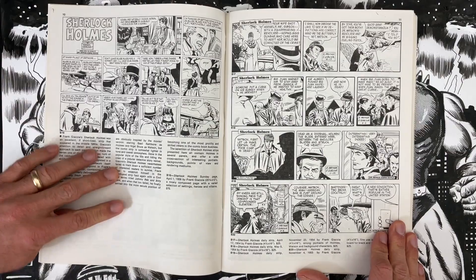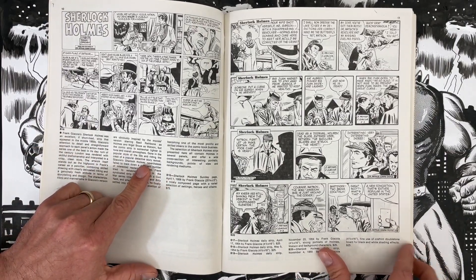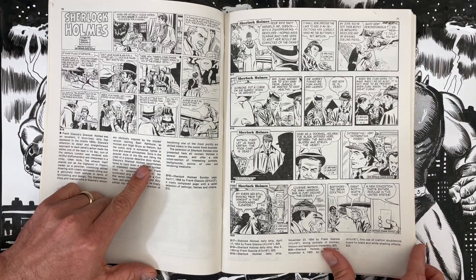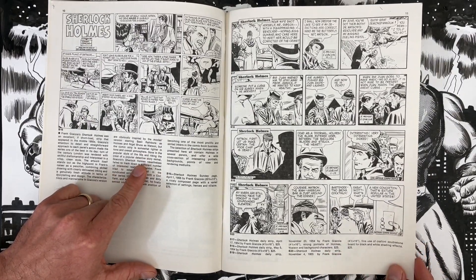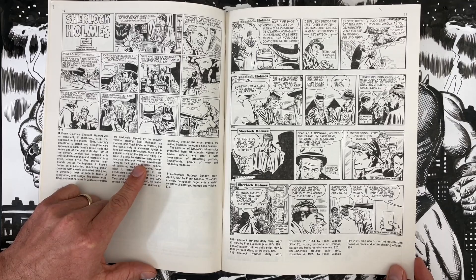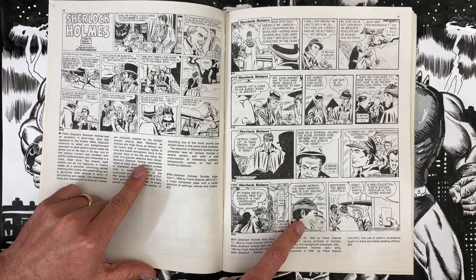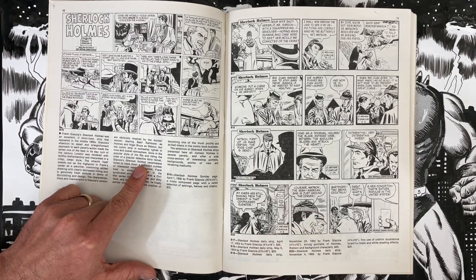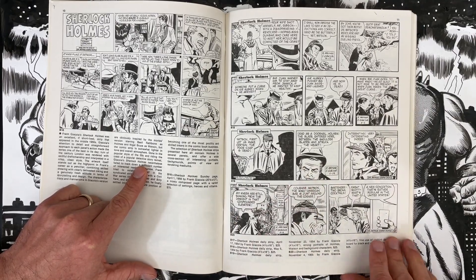It looks like Peter Cushing — I wonder if it's a movie adaptation. It's very pretty art using that Stan Drake, Alex Raymond style. Daily strips are 25 bucks a pop, $75 for a Sunday. We're getting into Hal Foster territory — Burne Hogarth. You can see the same style with the word balloons. A Tarzan Sunday page is $595 — another big one, 19 and a half by 26 and a half inches.